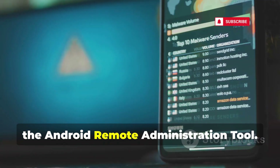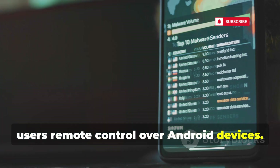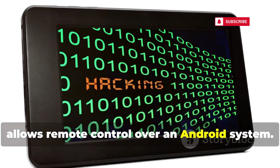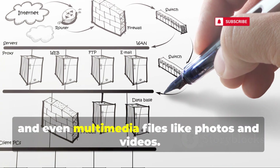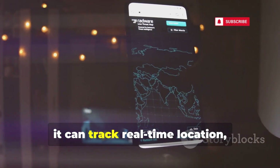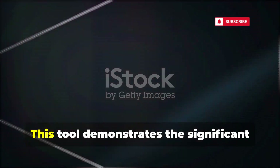First up is AndroRAT, the Android Remote Administration Tool. This powerful tool is designed to give users remote control over android devices. It's a client-server application that allows remote control over an android system. AndroRAT can access contacts, call logs, messages, and even multimedia files like photos and videos, and it can track real-time location providing precise GPS data.